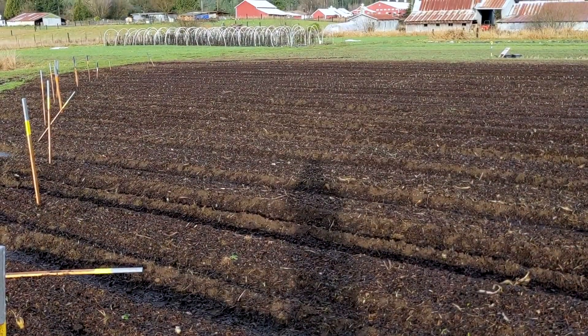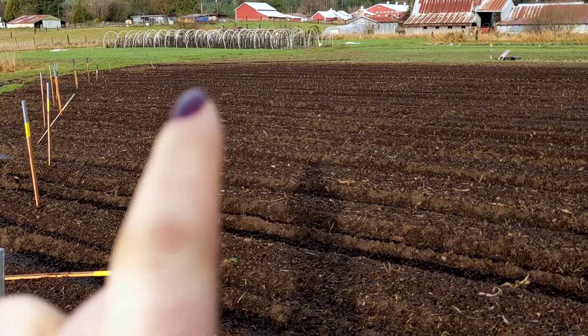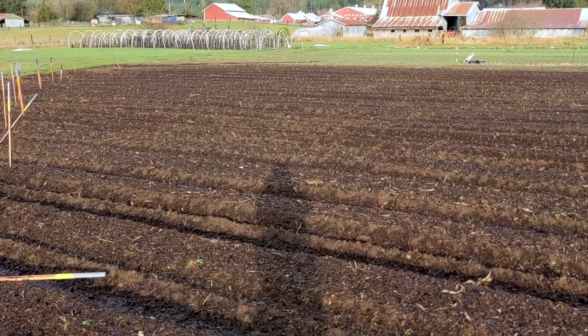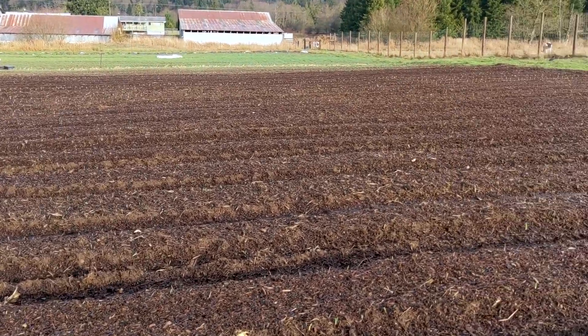The sun just peaked out from behind some clouds, so hopefully it'll be a little easier to see. Those little stubbles way over there — those are garlic and shallots and bulb flowers.